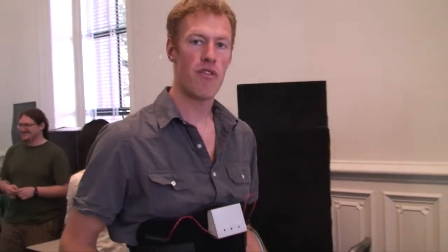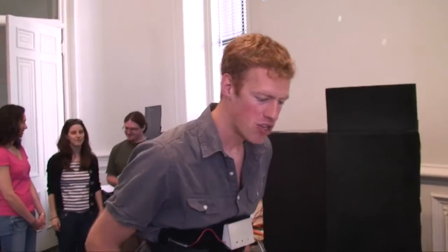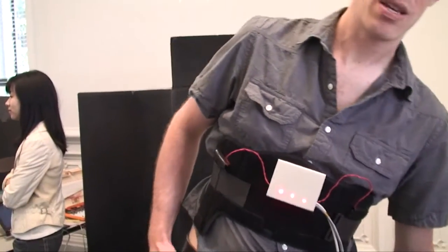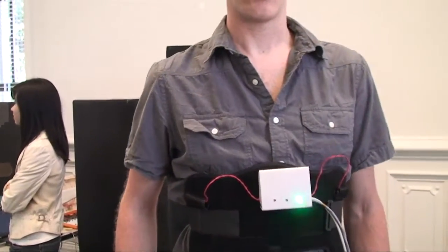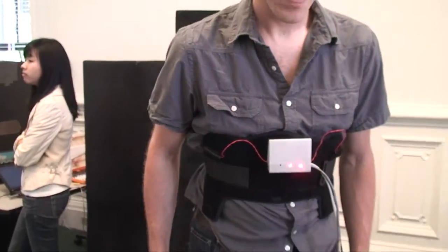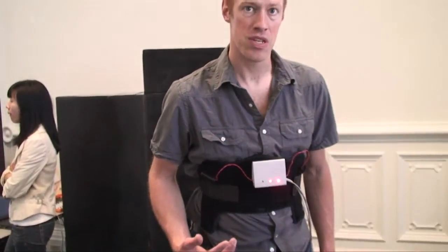We have a back injury prevention device, also for physical therapy. The idea is to prevent you from bending your back in an improper position for lifting. If I bend to the left it'll vibrate on my left side, if I bend to the right it'll vibrate on my right side, and if my back is in an improper position it'll buzz.